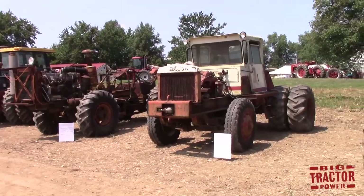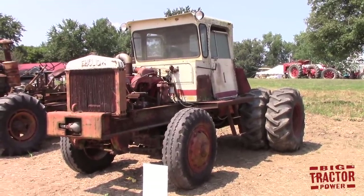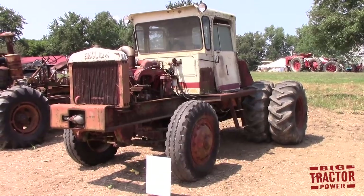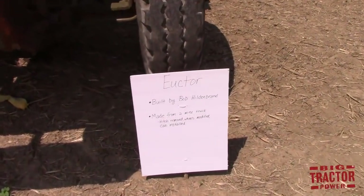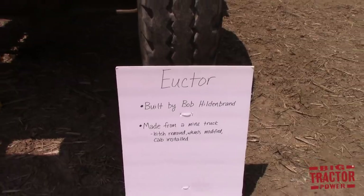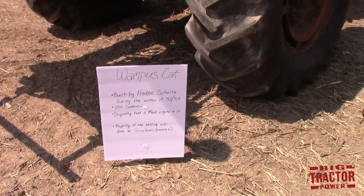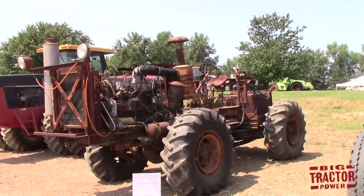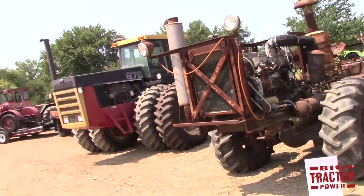Here are some homemade four-wheel drive tractors — and this one isn't even four-wheel drive; it's made off of an old Euclid dump truck, but it was used to pull some tillage equipment at one time. Chris likes collecting these homemade tractors. We've got another one called the Wampus Cat, made by Freddy Schultz — it's got a 250 Cummins in it and is a homemade four-wheel drive tractor. Before companies started building four-wheel drive tractors, a lot of farmers took it into their own hands to get a tractor with more traction and power.